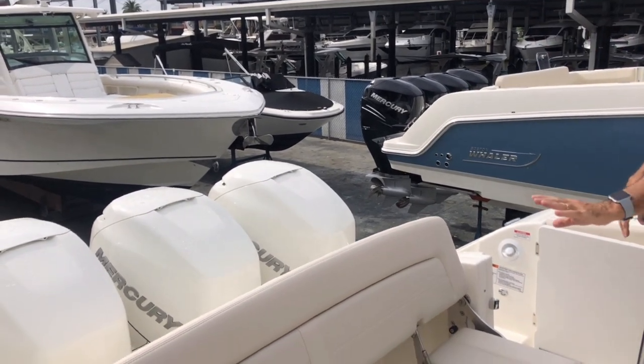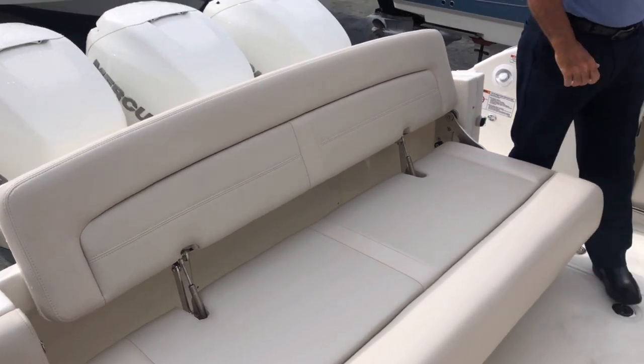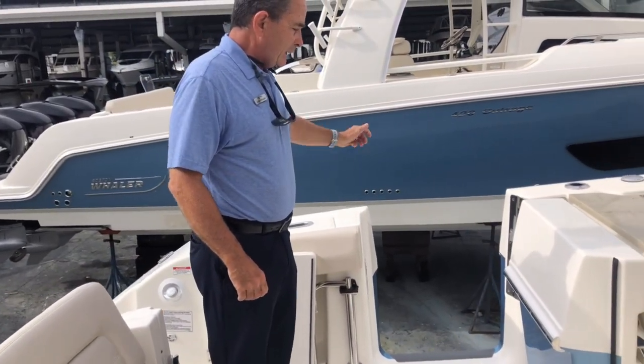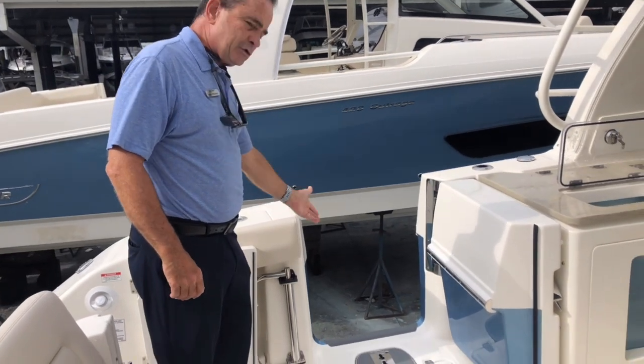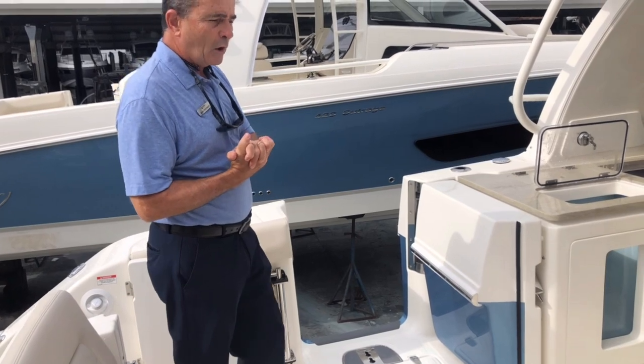As far as the seating, beautiful comfortable seat in the back — four adults very comfortably in the back. As we move over, you've got the dive door for easy on and off the boat, getting in and out of the water, and also bringing the fish on. If you decide to fish, it brings them right through the walkway easily.